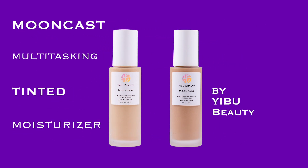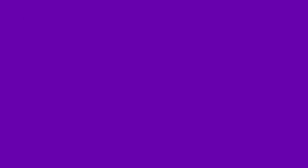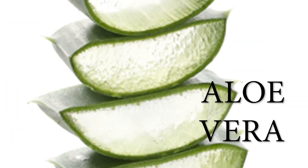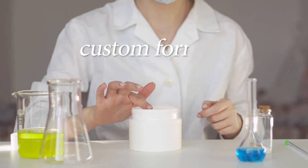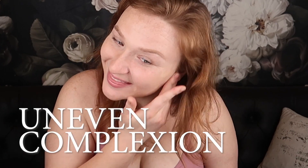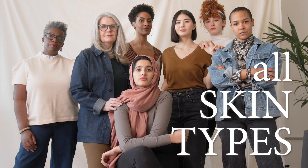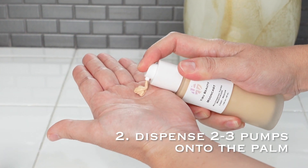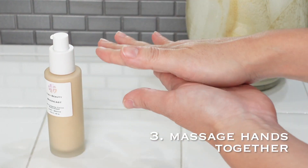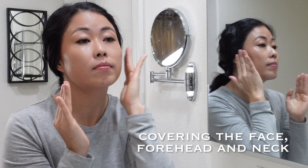Mooncast multi-tasking tinted moisturizer by Eboo Beauty contains over 90 skin-loving ingredients — more skincare than makeup. Our hero ingredients are hyaluronic acid and aloe vera: hyaluronic acid for hydration and brightening, aloe vera to calm and soothe the skin. Carefully designed for anyone with concerns of uneven complexion or dehydrated skin, suitable for all ages, lifestyles, and skin types. For dry skin, use over a moisturizer. Give the bottle a shake before use, dispense two to three pumps, massage hands together, and apply to the face starting from the center outward, covering the face, forehead, and neck.